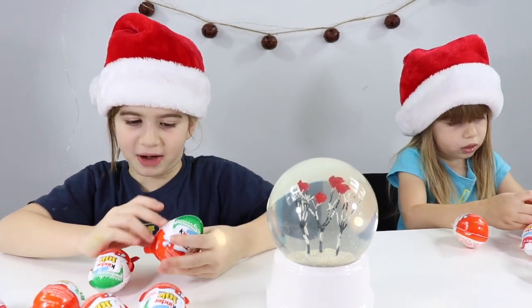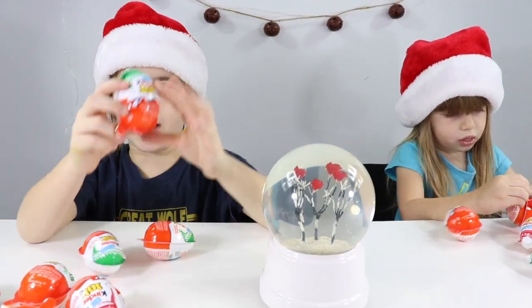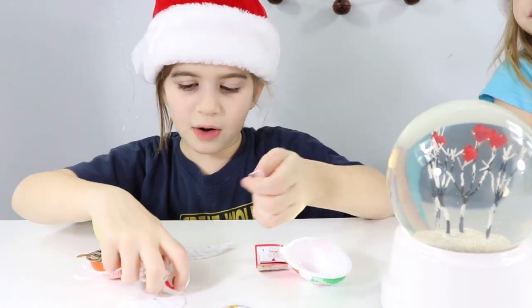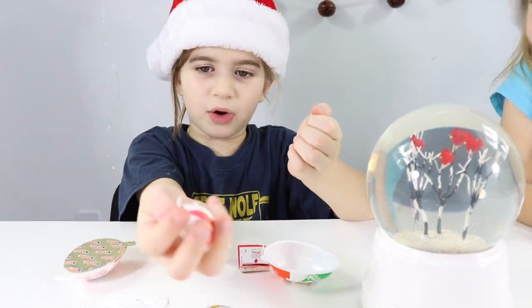We have super cool holiday surprises inside. Let's get opening. Here's the chocolate part with the spoon. Oh my gosh, I think we have a little snowman.